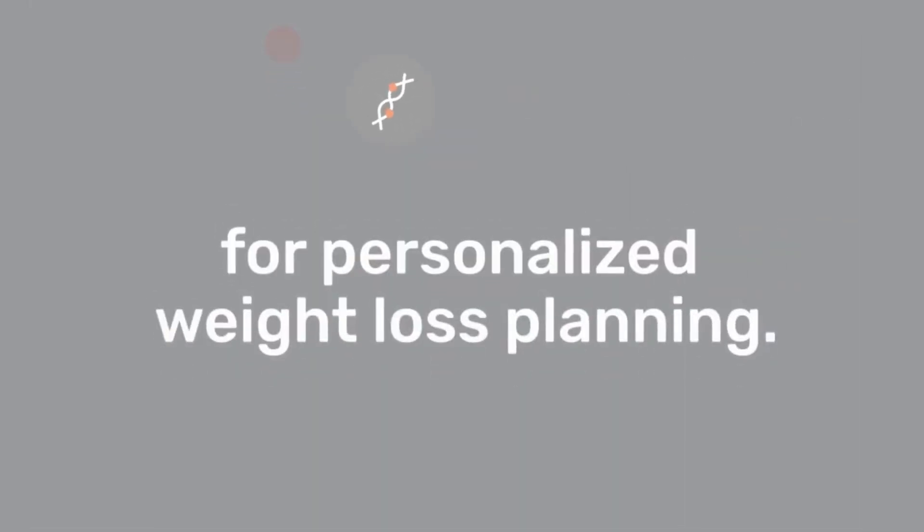Fagrin Nutrigen. What is Fagrin Nutrigen? It is an innovative genetic test for personalized weight loss planning.